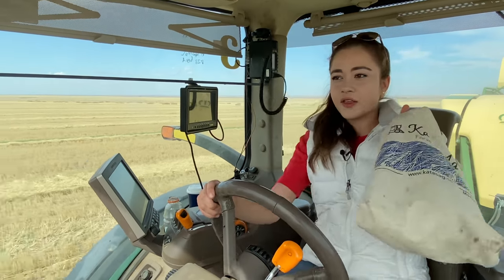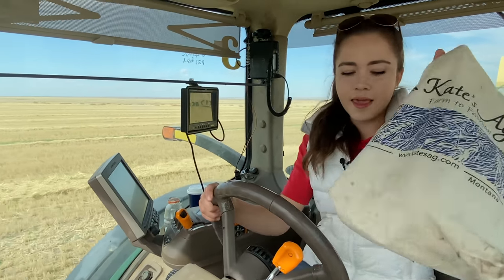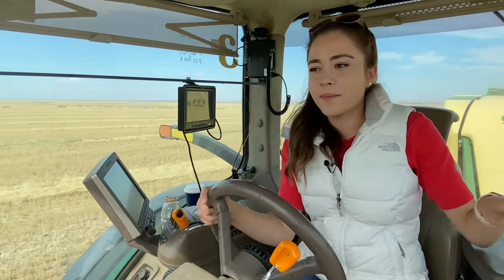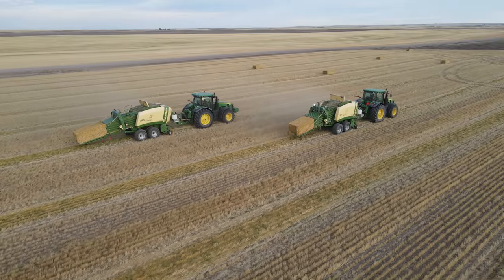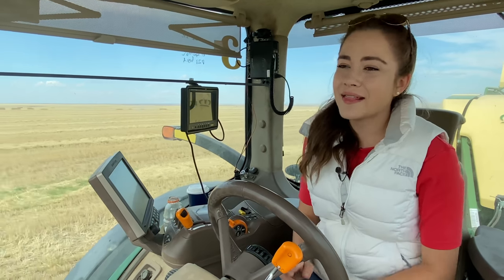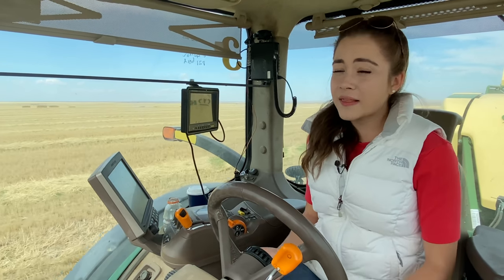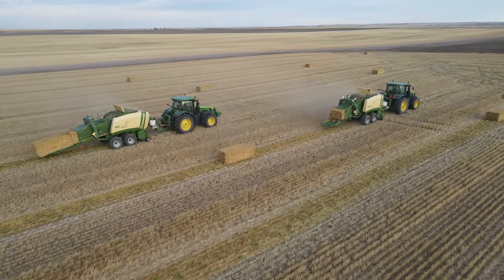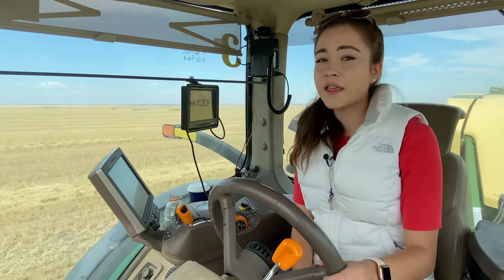I've got two Kate's Ag tote bags with me today because I couldn't fit everything in one. I've got another baler in front of me in the field, so if I have any problems I'm thankful I've got a radio and someone can help me. I have very little experience driving this type of tractor and I've never baled before, so it's all a learning experience.